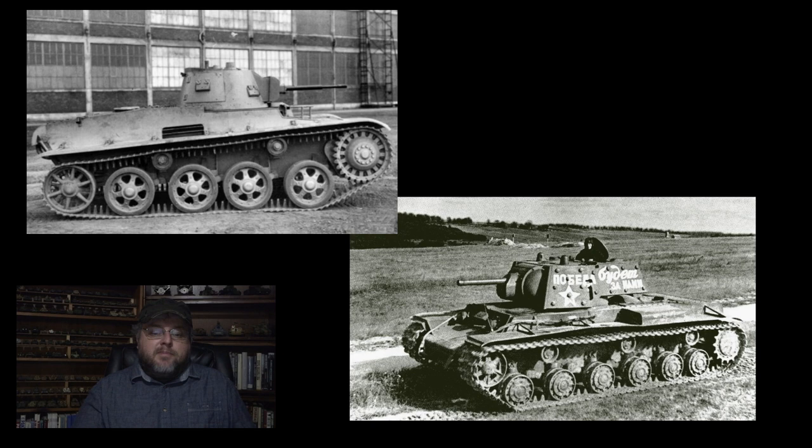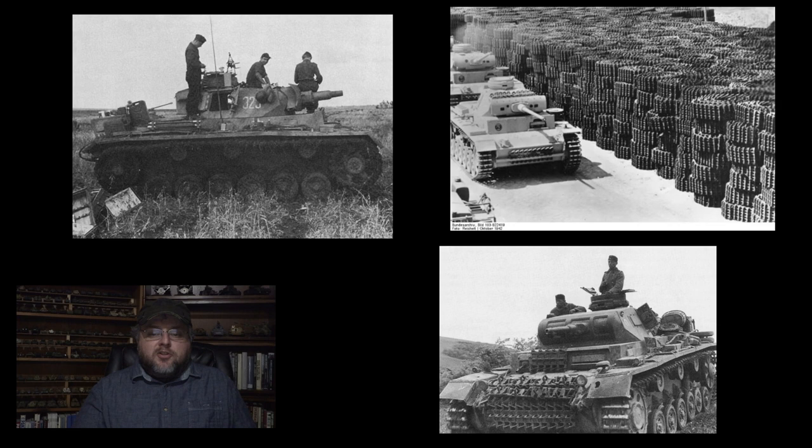The Panzer III saw perhaps more upgrades and changes than any other German tank, making its way through the alphabet all the way to Ausführung N. A video of this nature can't really do justice to every single version and change made to the vehicle, but we will do a quick run-through of each Ausführung noting the major changes. Please keep in mind that often older vehicles would be refurbished, leading to vehicles exhibiting a variety of characteristics, making precise identification of individual tanks sometimes a little tricky. Also, production numbers vary a bit from source to source, so take these numbers to be fairly approximate.